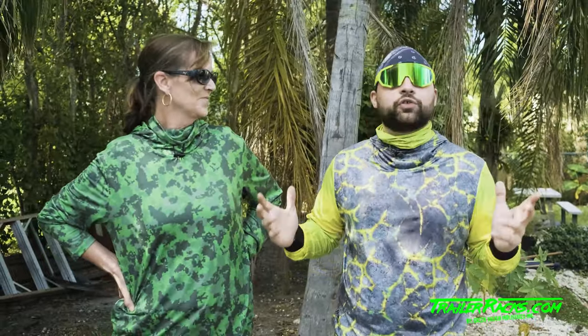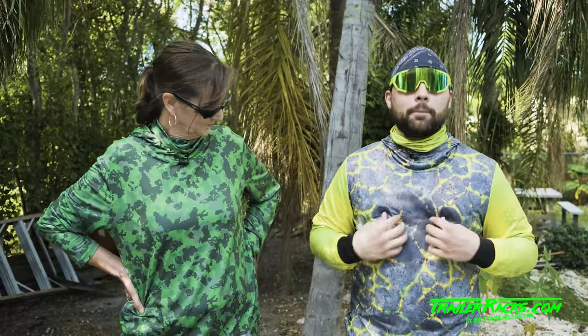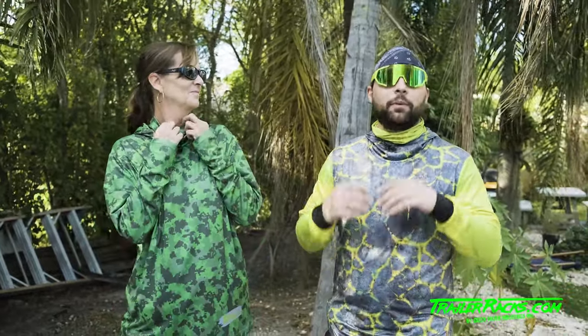Hey guys, John from Green Touch here. Just wanted to go ahead and show you guys a couple of the new shirts that we got in. You'll see I'm wearing the Electric Camo — this is a microfiber work tech shirt — and Joanna here is wearing the Pro Green Camo work shirt. Both of these shirts are great for the sun; they're SPF rated to keep the hot sun off your bare skin all day while you're outside working.